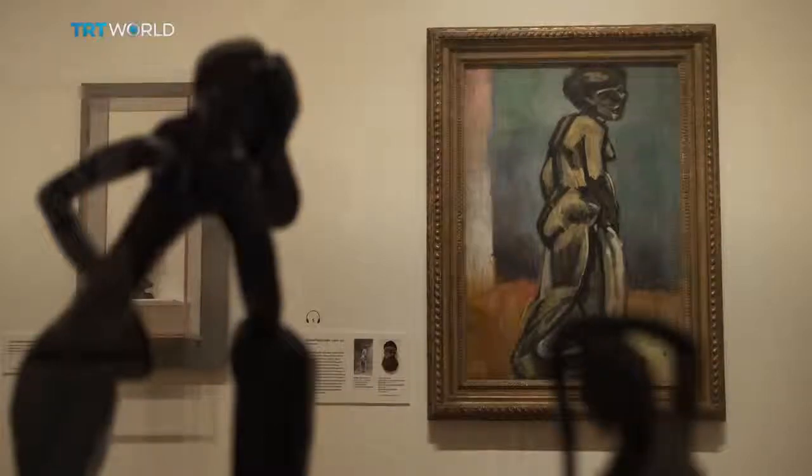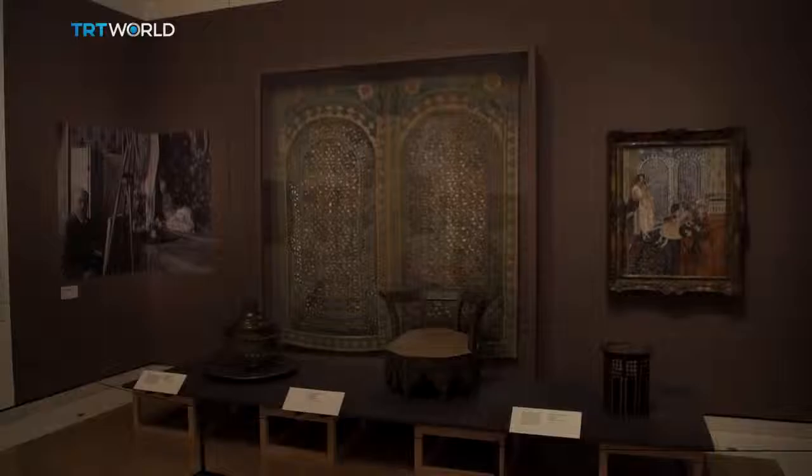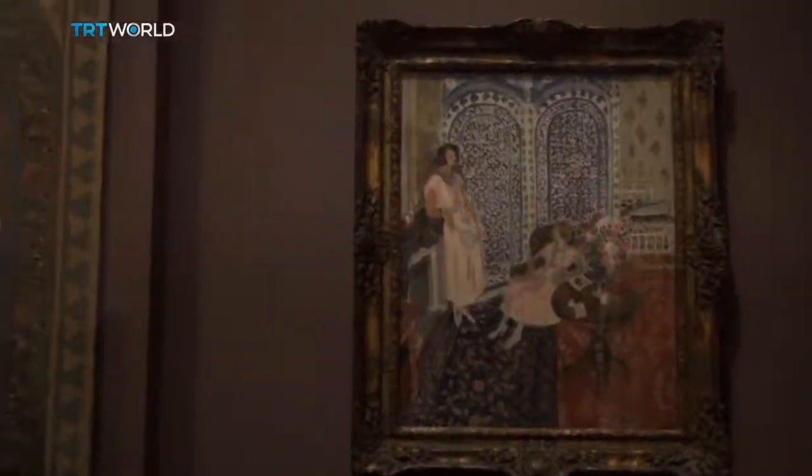And later, he adorned his studio in Nice with props from the Islamic world, at the same moment as he became fascinated by pattern and design — all part of his continuing search for an alternative to the Western tradition of imitation.